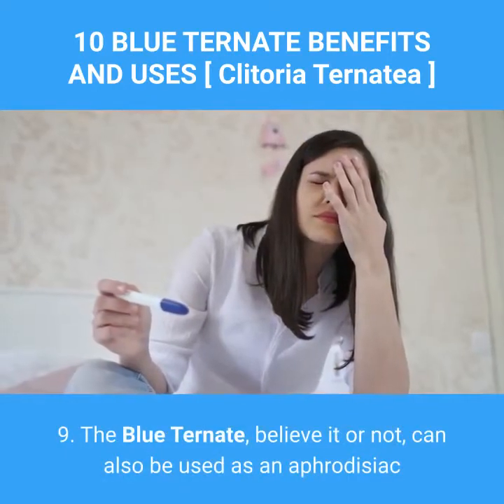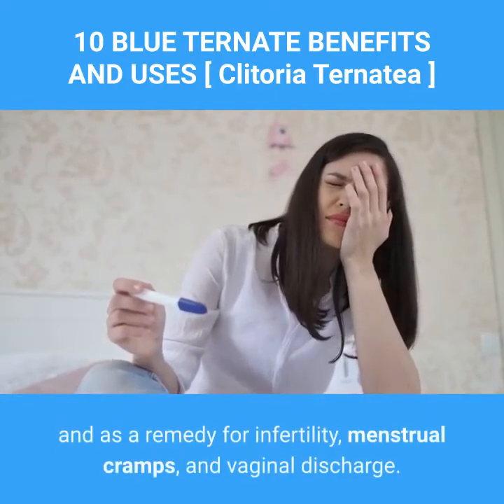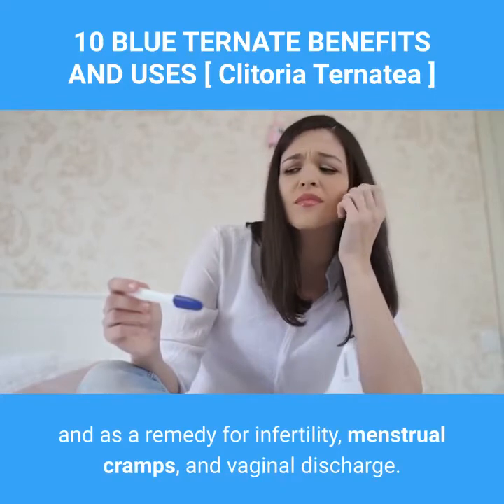9. The blue ternate, believe it or not, can also be used as an aphrodisiac and as a remedy for infertility, menstrual cramps, and vaginal discharge.